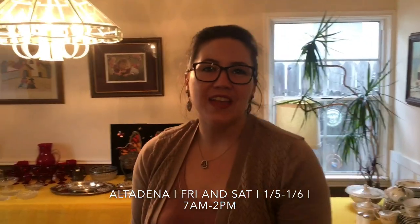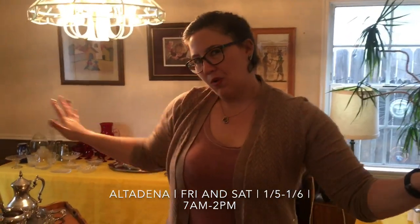Hello early birds! Kayla here in Altadena. We love Altadena. We're happy to be back. We have a wonderful two-day sale this weekend, the first sale of 2018, January 5th and 6th, 7 a.m. to 2 p.m. Let's take a look at what we've got.